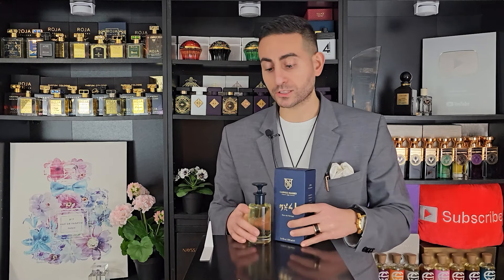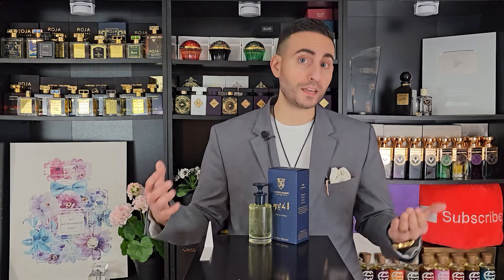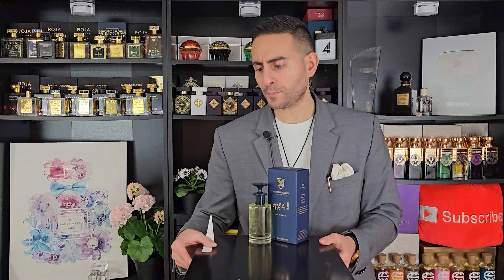I looked online and saw some other notes or accords — amber and also orris. So let's see if any of those ingredients come into play. Is this going to be more on the woodsy side, the amber side, the green side, or the spicy side? And can I compare it to any other popular designer or niche fragrances? I'll tell you all of that, but let's start with the presentation.